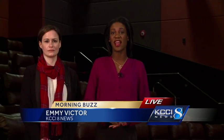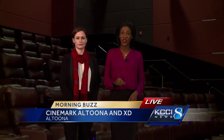Another cool thing opening this weekend: a really cool movie theater in Altoona. Reclining lounge chairs, food, beer — it's all great. Emmy Victor is there live this morning. Emmy, you're getting the grand tour. It has been a grand tour. We've really been able to see a lot of different parts of this brand new theater opening here on Adventureland Drive in Altoona.